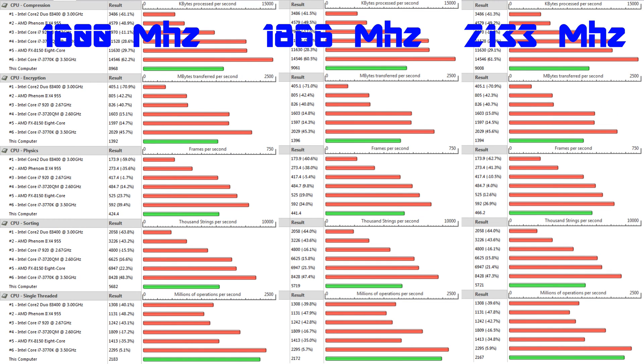Looking at the rest of the benchmark categories — compression, encryption, physics, sorting, and single threaded — there's not really a big difference from increasing the RAM speed versus the processing ability.